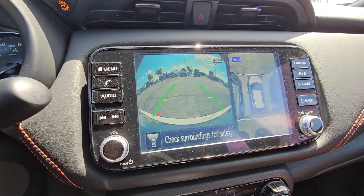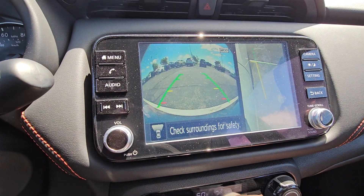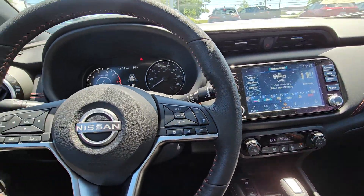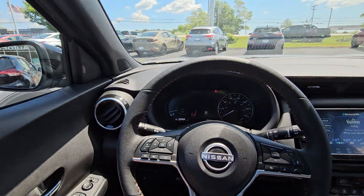And that gives you the side view also. Back to the normal screen. Automatic headlights, automatic high beam.